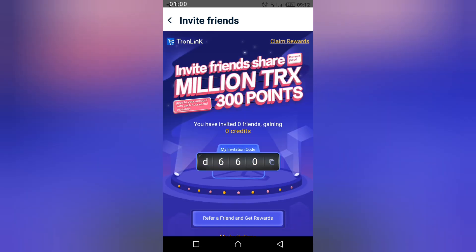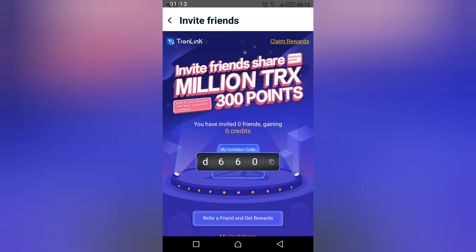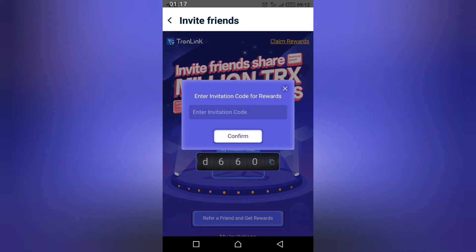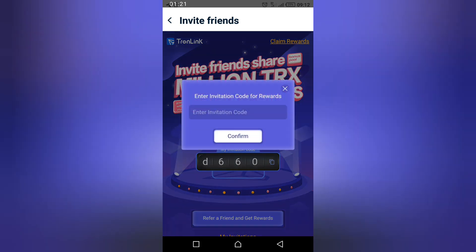My referral code is DC60 if you haven't gotten it. You claim your reward by clicking the 'Claim Reward' button — it is the one in the yellow color — and then you enter your referral code DC60.